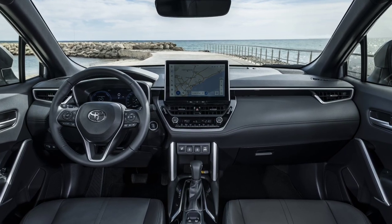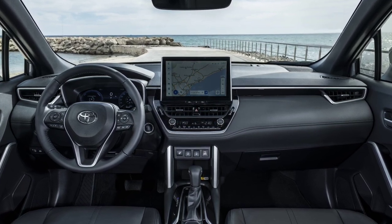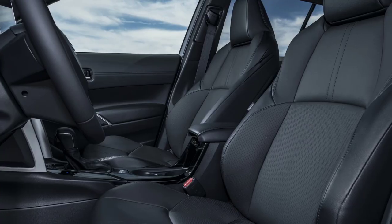Inside, you'll find a 12.3-inch digital instrument cluster and a 10.5-inch multimedia touchscreen, complemented by a bunch of physical buttons for the climate settings.